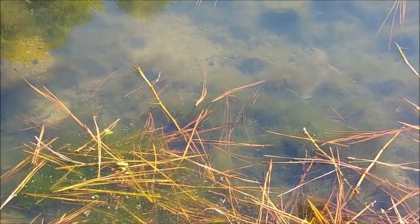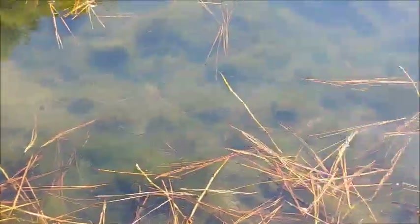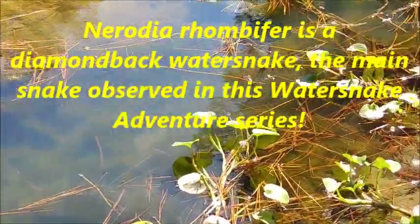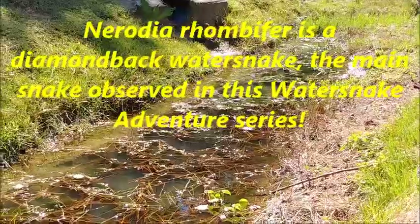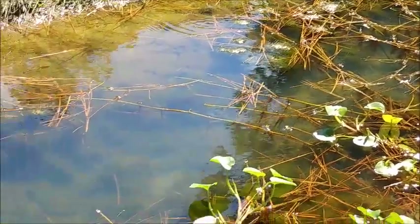I'm about to give up on this little turtle. I saw a little Nerodia back down that way the other day, the 29th. Gorgeous.